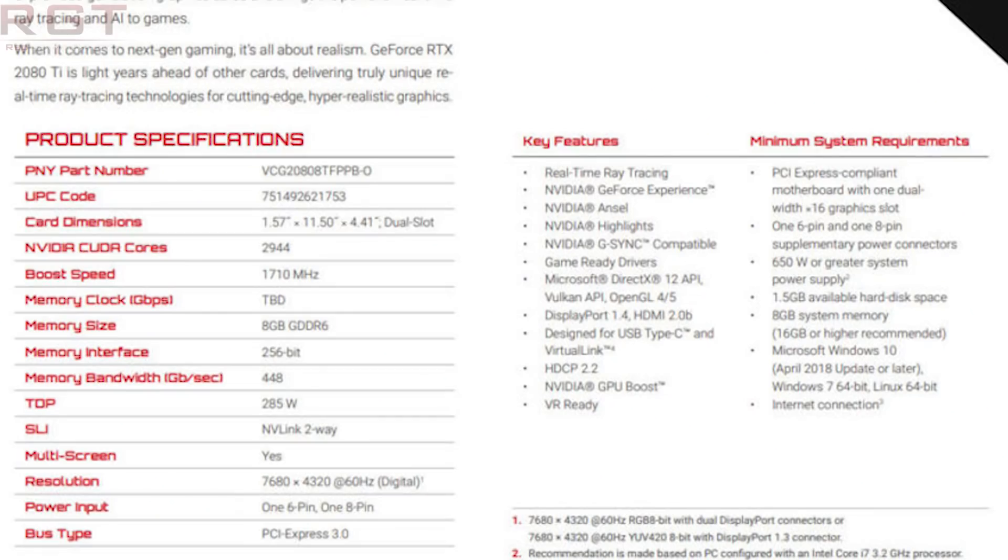Here's the key information: the base clock of the RTX 2080 is 1,550 MHz and it boosts up to 1,710 MHz. It has a TDP of 285 watts and a single six-pin plus single eight-pin power connector. The boost clocks are a little slower for the 2080 versus the 1080.